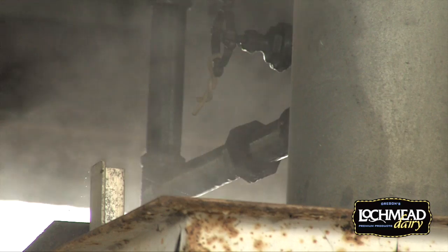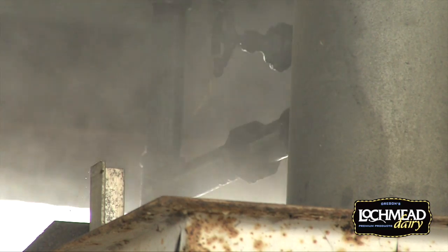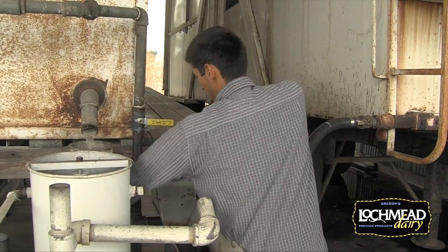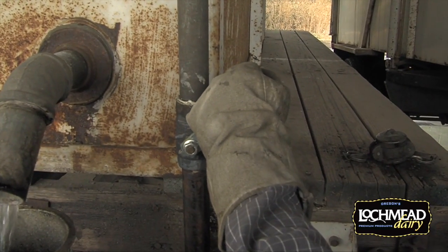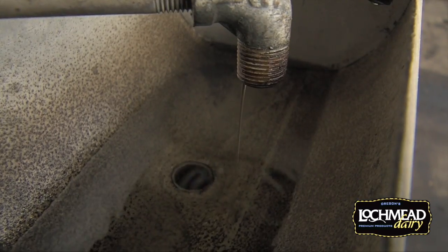The steam cooks the mint leaves and evaporates the oil. The steam moves out of the top of the oven, carrying the oil into a condenser, where it is turned back into liquid — water and oil. With a little patience, the oil separates from the water, floats to the top, where it is then skimmed off.